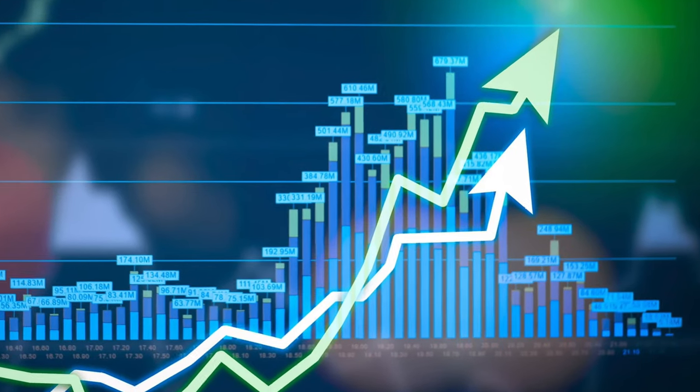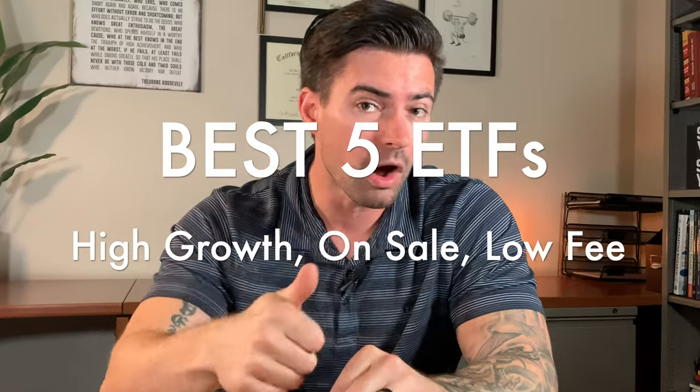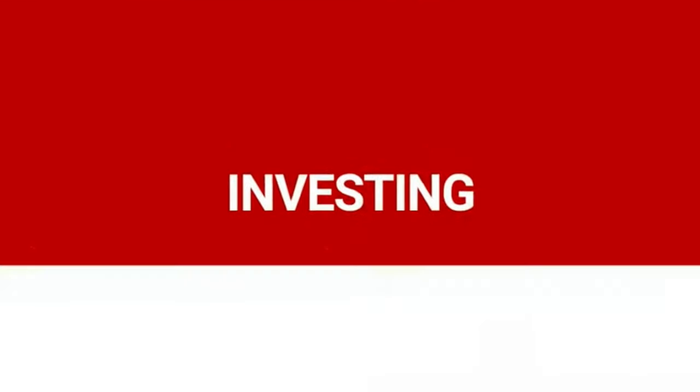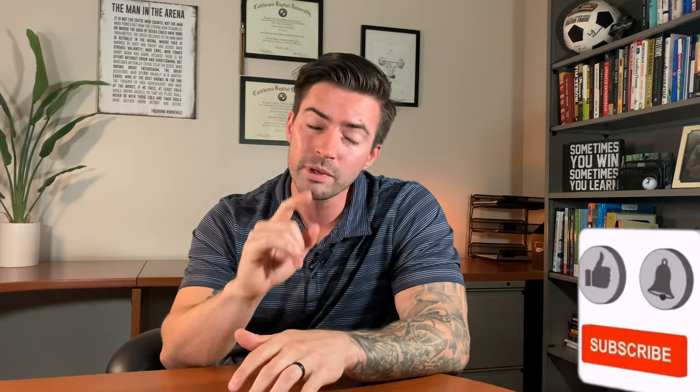Growth stocks are definitely one of the funnest types of stocks to own because they have the most potential to go to the moon. Today I'm going to share the five ETFs that I've researched heavily that have high growth potential, they're on sale, and they have super low fees. My name is Nolan, or Professor G as most of you know me — a university professor specializing in personal finance — and I made this channel so that you can have the research to find the best investments to set you up for success.